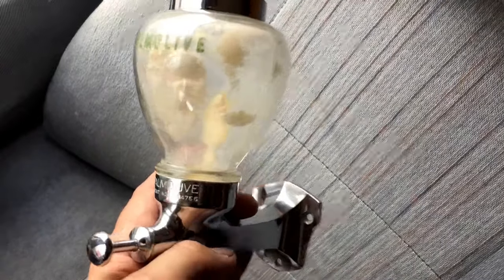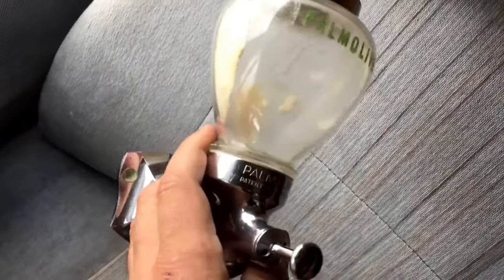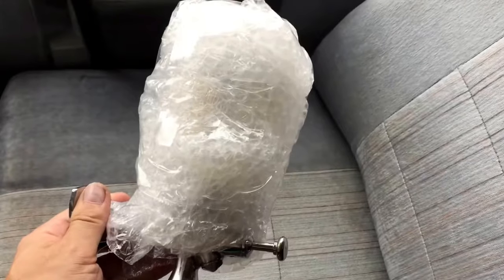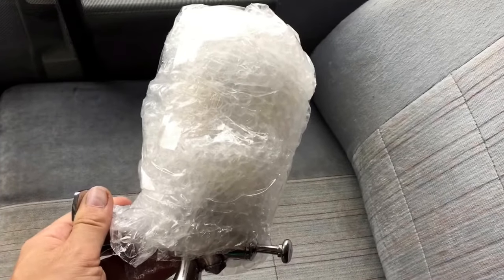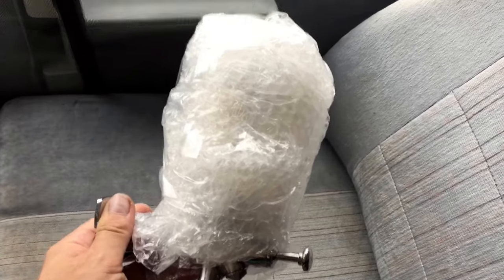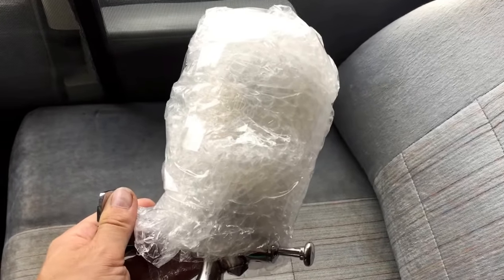Lots of bubble wrap to protect the glass — that's a good two inches of bubble wrap, so that should do the trick. Lots of newspaper as well, and we'll be good to go.